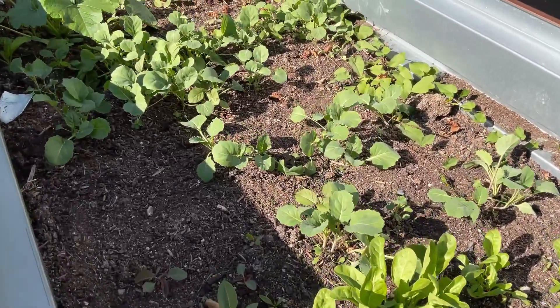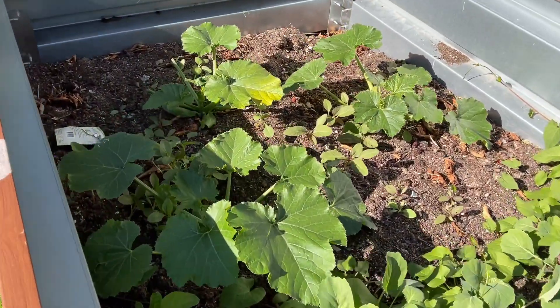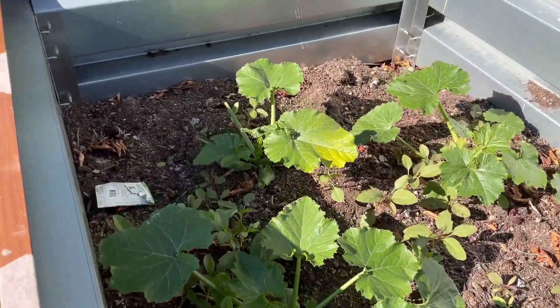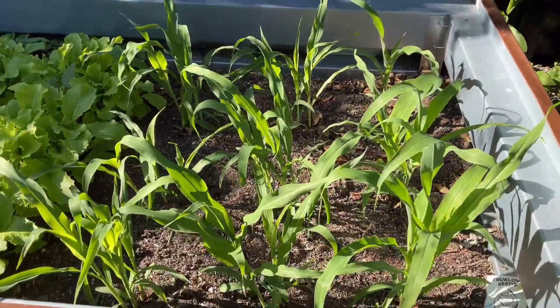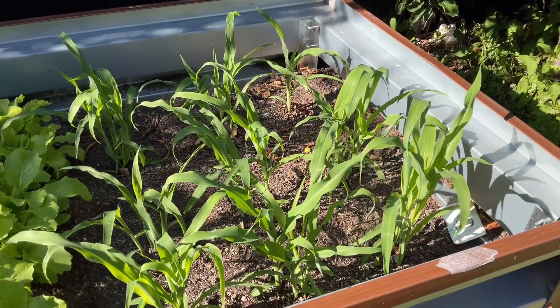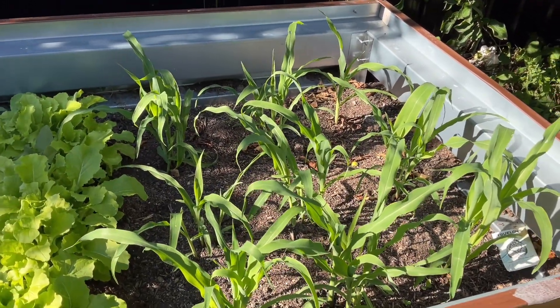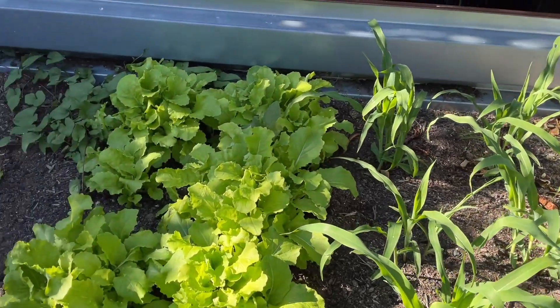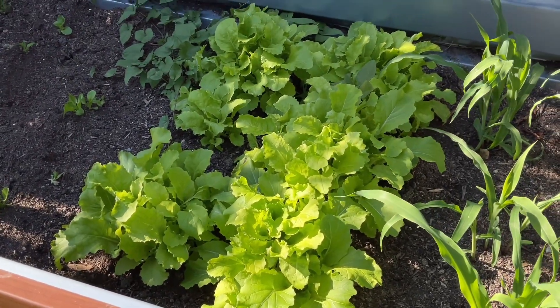I have different types, and over here I have some kale coming up. Here I have squash, and of course my apple tree is there. Over here I planted some corn and as you can see it's doing nicely — fingers crossed, I'm hoping to get a better result this year. Over here I have some really beautiful lettuce plants.